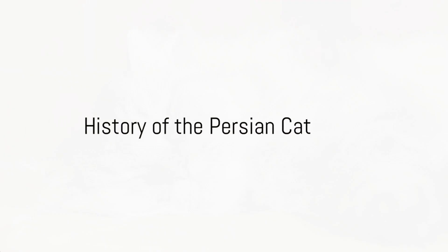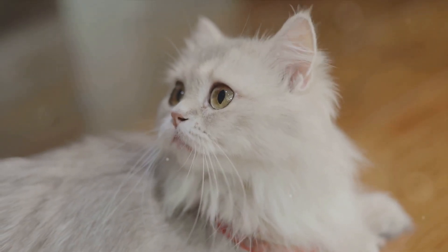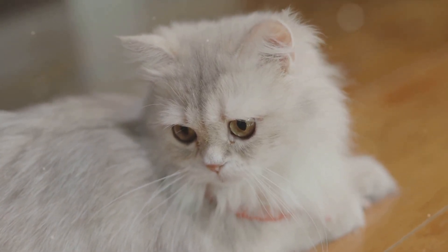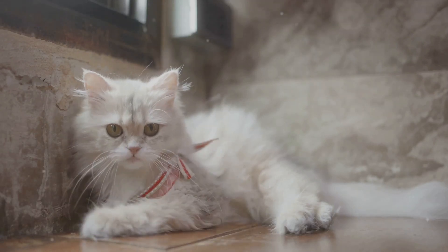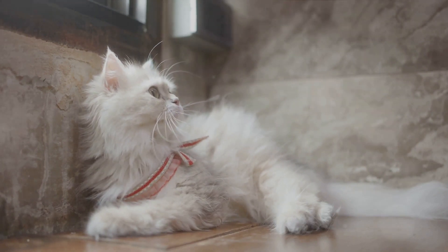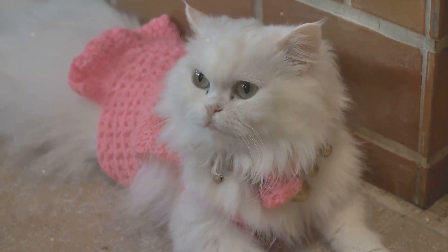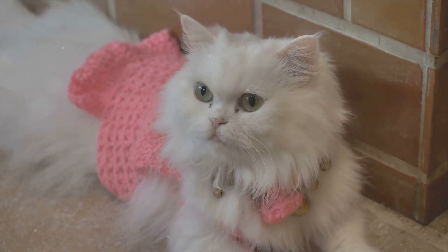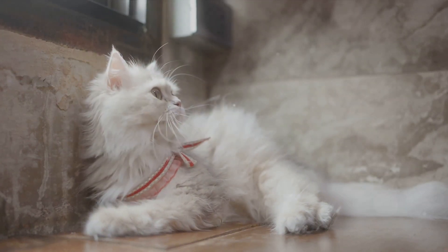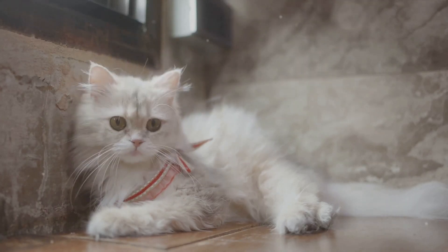The Persian cat, a symbol of feline opulence, has a history that's as rich as its glorious plush coat. These long-haired cats originated from Persia, now known as Iran. Historically, these cats were held in high esteem by royalty and aristocrats, adorning their courts and homes for many generations. They found their way along the ancient Silk Road, charming their way into the hearts of people across various cultures and civilizations, ultimately becoming a universal symbol of elegance and sophistication.